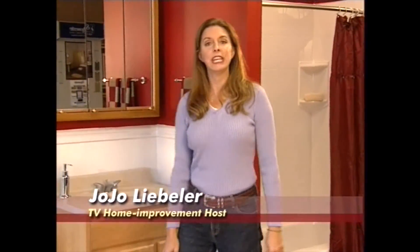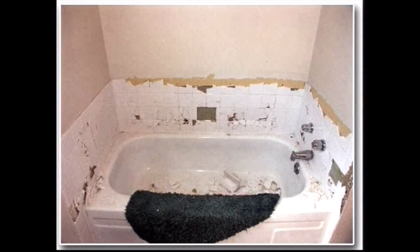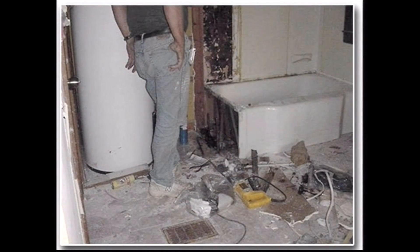I'm Jojo Liebler and over the years I've done a lot of different television home improvement shows, and the one project that always seems to disrupt the household the most is a bathroom remodeling project. It's messy, your home is overrun by contractors, it usually takes longer and costs more than you bargained for, and you can't use your bathroom for days.